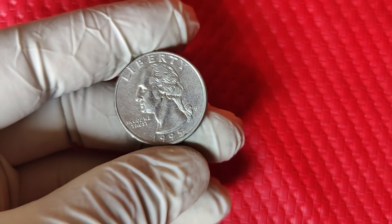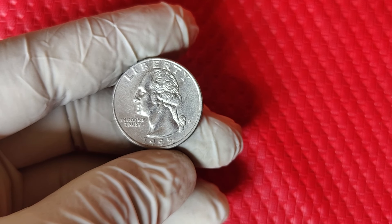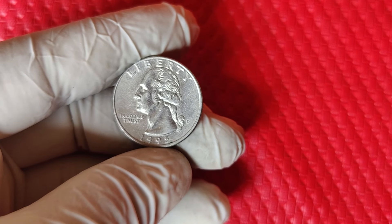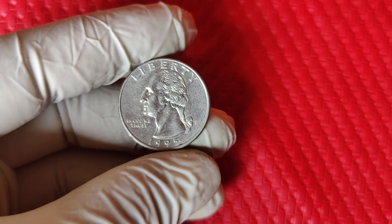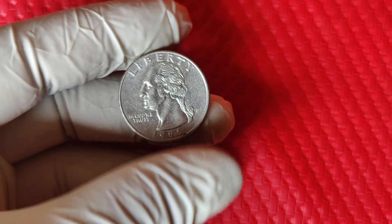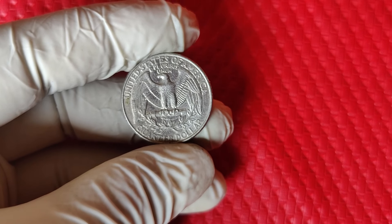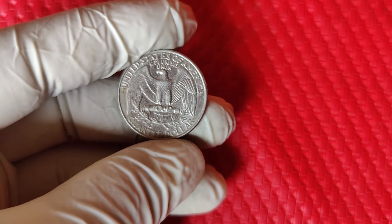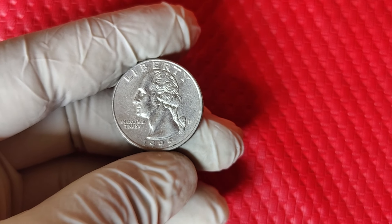One of these rare MS68-graded 1995 D quarters sold for an astounding $9,000. Someone paid $9,000 for a 25-cent coin because it was almost flawless. While millions of quarters are minted every year, not all quarters are equal. The 1995 D, especially in higher grades, has become harder to find as collectors snap them up — particularly in pristine or uncirculated condition. When supply goes down and demand remains strong, values naturally rise.